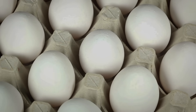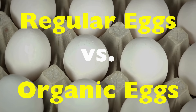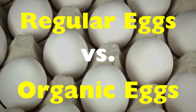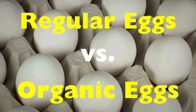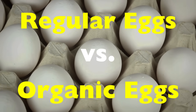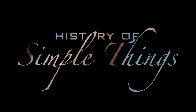Today we're cracking open the truth — literally — to find out the difference between regular eggs versus organic eggs. Because behind every egg is a story about how the chicken lived, what it ate, and how farms balance cost with care. So let's settle this once and for all, right here on History of Simple Things.